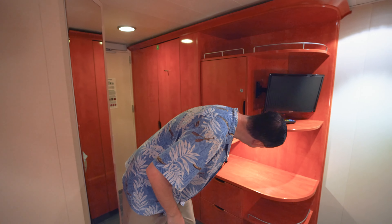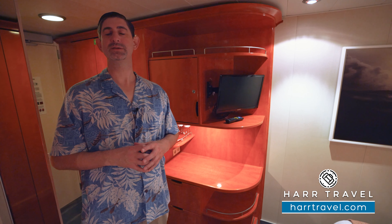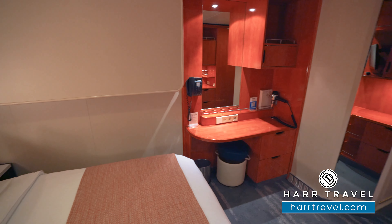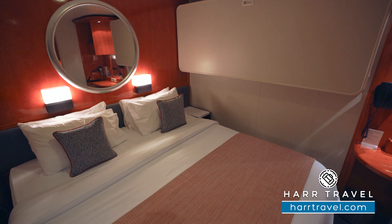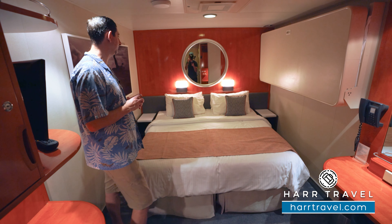I also wanted to point out that tucked underneath here, you're going to have a U.S. plug and a European plug. Always bring some extra European adapters and converters to take advantage of all the plugs in the space. The bed right now is together in the king configuration. You've got a ton of space underneath where you can tuck your bags away completely — that's really nice when you're traveling.